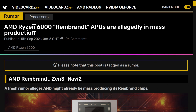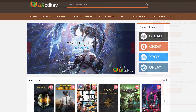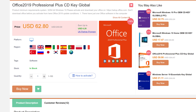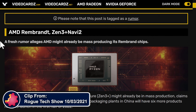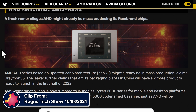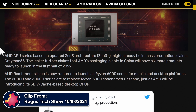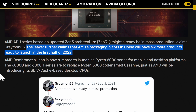AMD Ryzen 6000 Rembrandt APUs are allegedly in mass production. This post is tagged as a rumor. AMD's APU series based on updated Zen 3 architecture — Zen 3 Plus — might already be in mass production. The leak further claims that AMD's packaging plants in China will have six more products ready to launch in the first half of 2022.